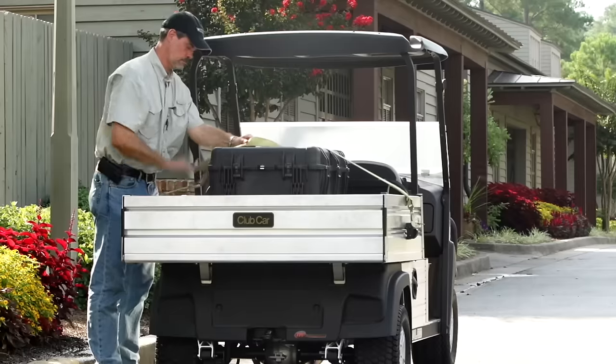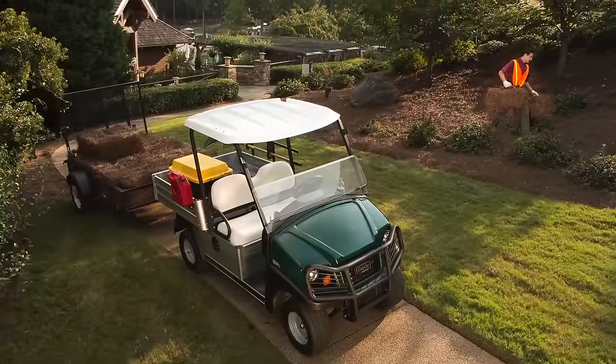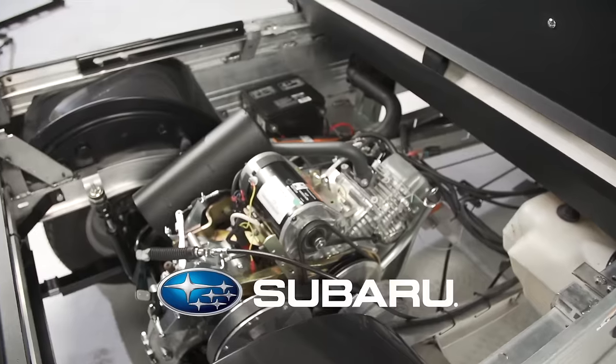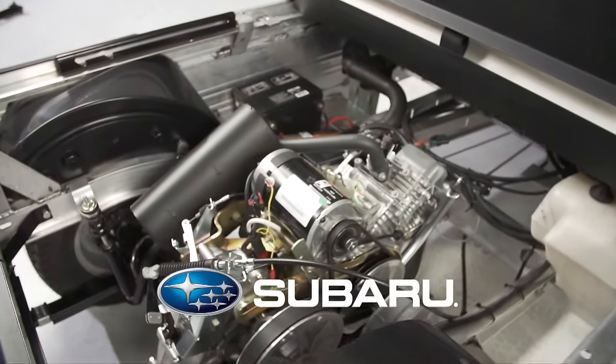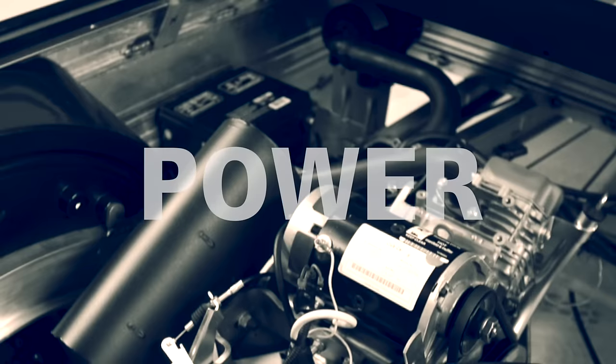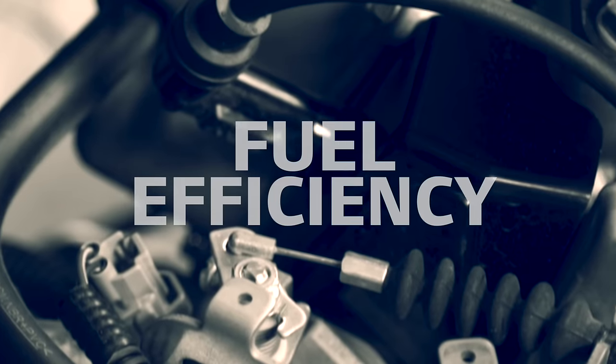So we took a hands-off approach to those features and focused on the upgrades customers wanted. These included a potent new 14-horsepower rated Subaru overhead cam engine with electronic fuel injection. It delivers best-in-class power, torque, and fuel efficiency.